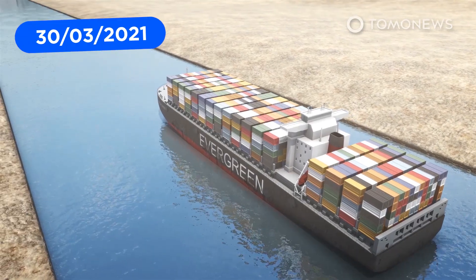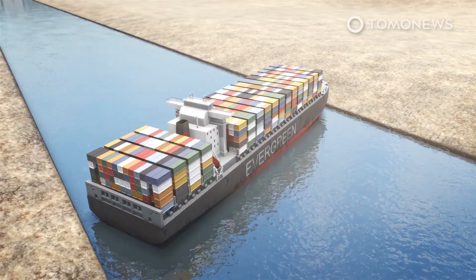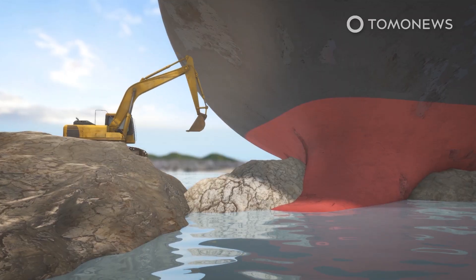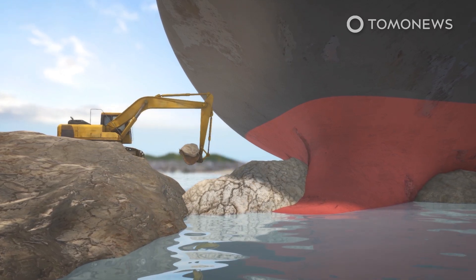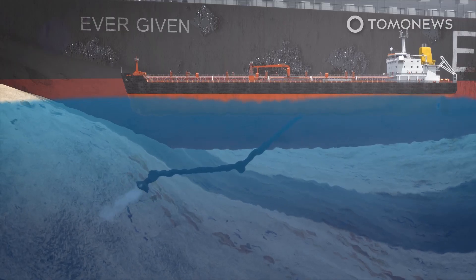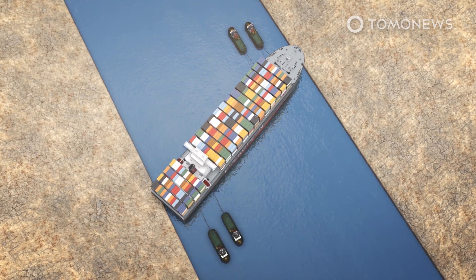The BBC reports that the Ever Given container ship has been successfully re-floated after being stranded in the Suez Canal for almost a week, following an around-the-clock international effort to dislodge the massive vessel and reopen the vital shipping lane. The intense salvage effort focused on dredging sand from below the front and rear of the ship while also pulling it with tugboats. Canal authorities said the container ship began to float successfully on Monday, after finally responding to the pulling maneuvers of a number of tugboats.